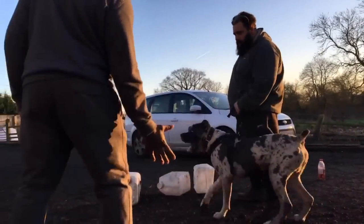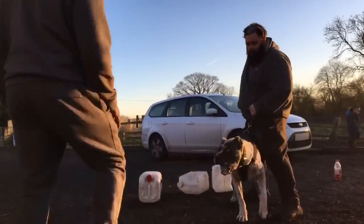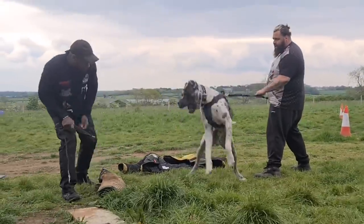The reason why we do this training with Bandit is because you can have all the genetics you want but you still need the training for the dog to be able to follow through. The more times you do it, the more comfortable the dog gets in that situation, and when it happens in real life the dog won't even think twice — it'll just react and do the job.